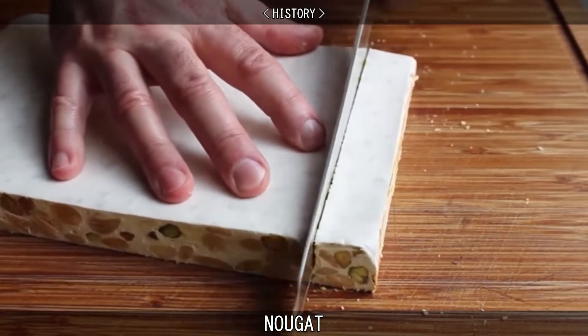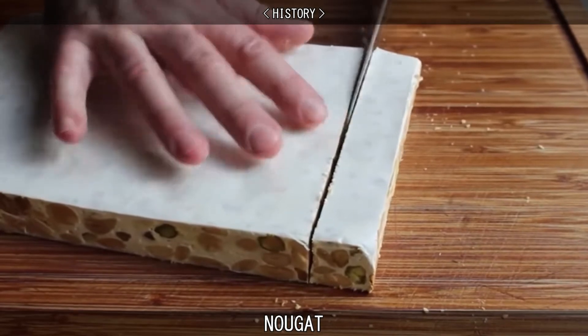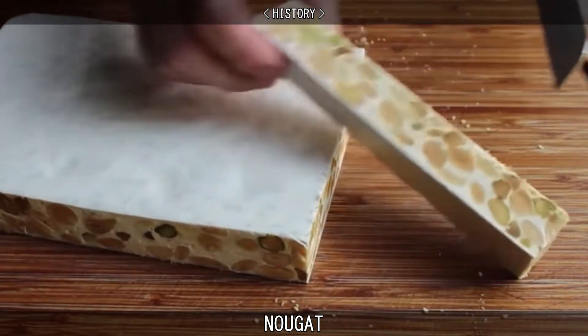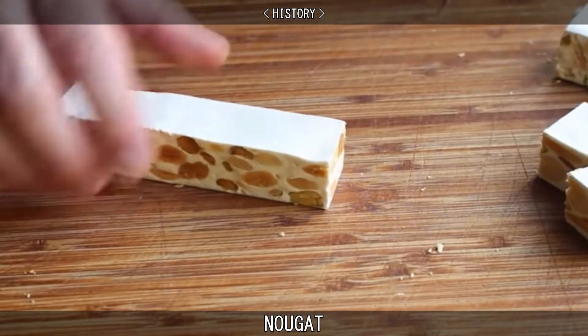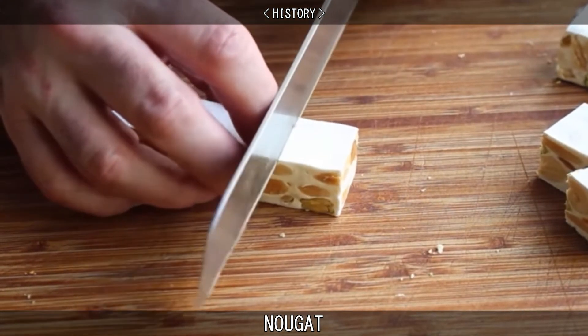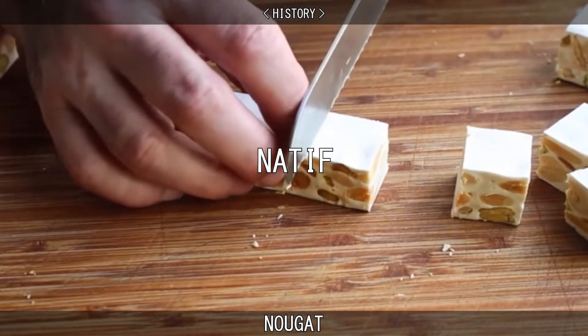There are many theories as to nougat's origins. Early recipes of white nougat, which were borrowed from Central Asia or Persia, were found in a Middle Eastern book in Baghdad in the 10th century, which then was called natif. However, many people believe nougat originated in Spain.